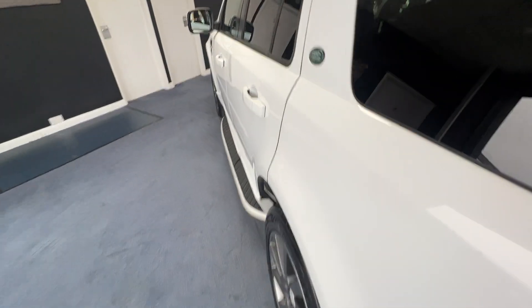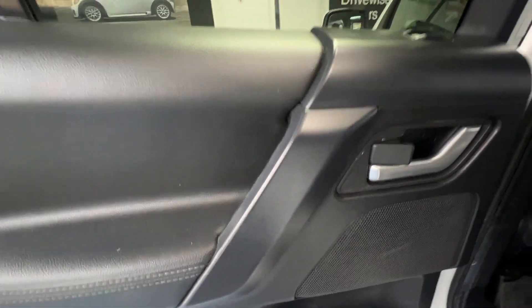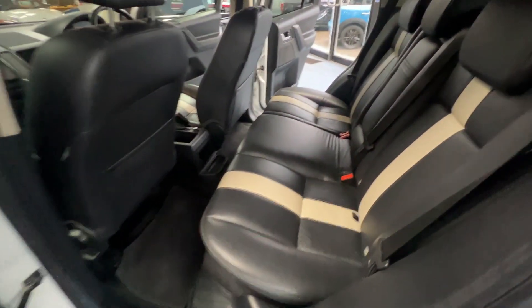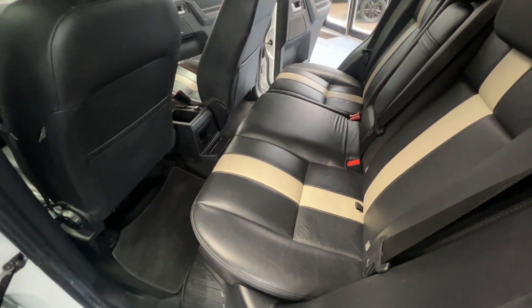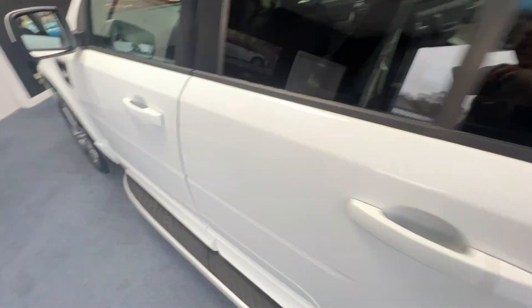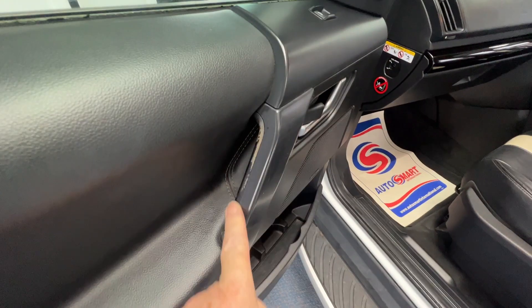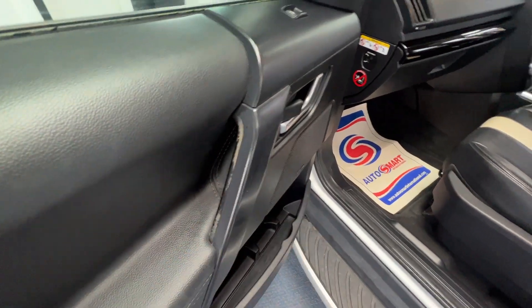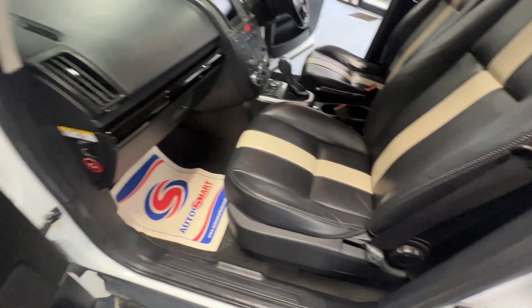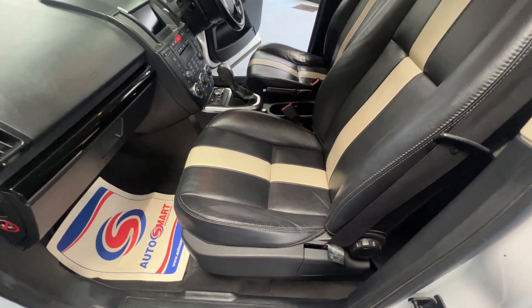Coming back down to the nearside, or passenger side. Let's check out the nearside rear door card — there are no scrapes, scuffs, or tears on the upholstery; it is absolutely beautiful for a car that's 12 years old. Last but not least, the front passenger door card has just a little bit of slight scuffing on the handle, but nothing to worry about. And the front passenger seat is absolutely beautiful.